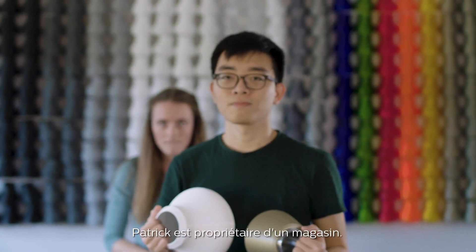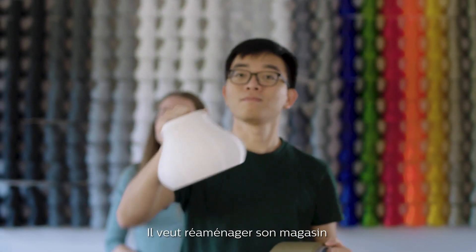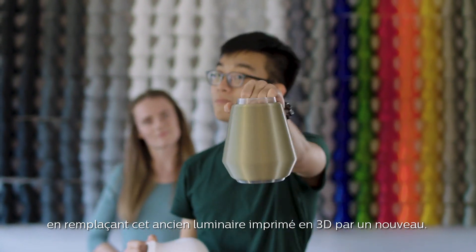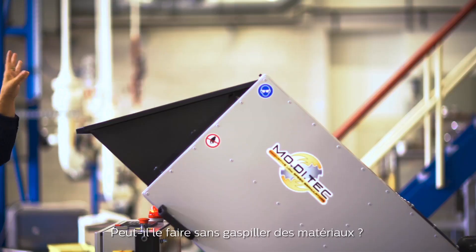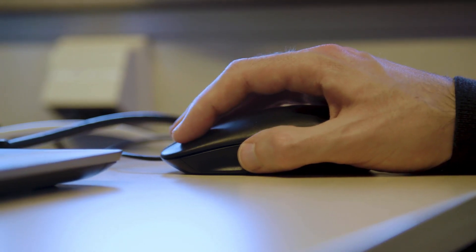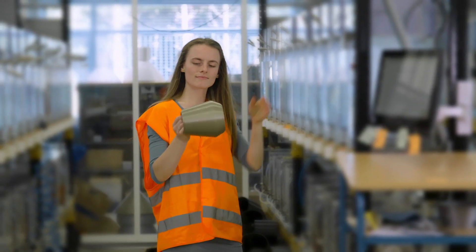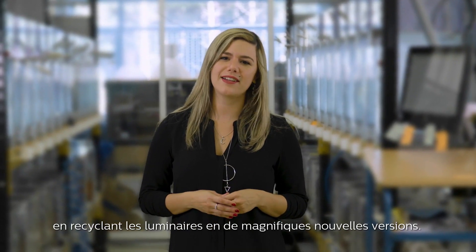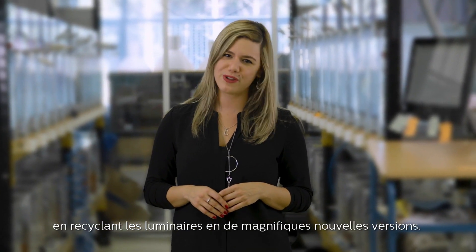Patrick owns a store. He wants to redesign it by replacing this old 3D printed luminaire with a newly designed one. Can he do that without wasting material? We contribute to the circular economy by recycling luminaires into beautiful new versions.